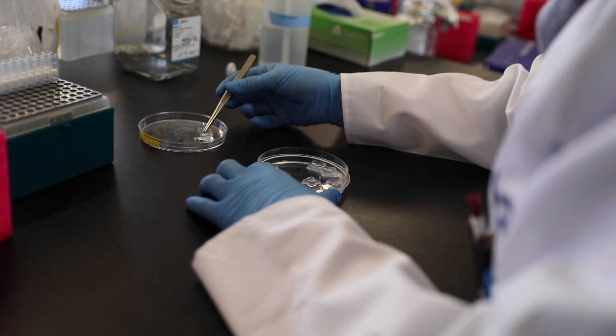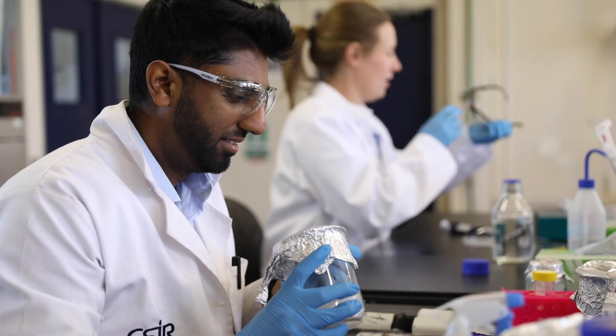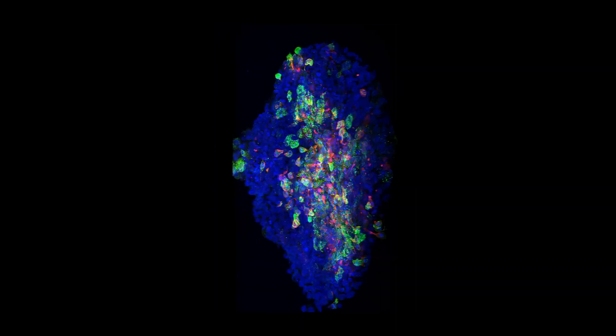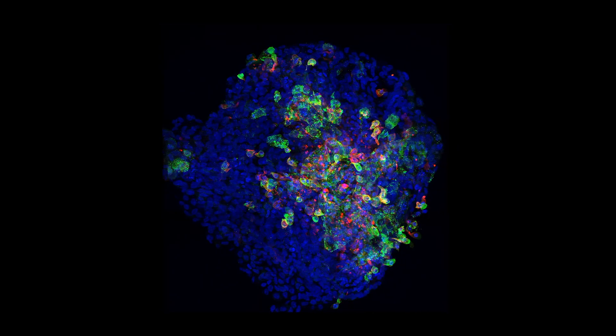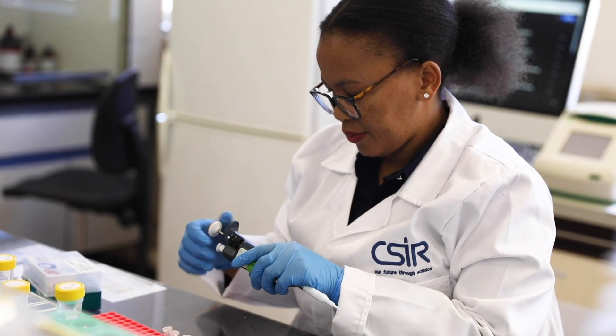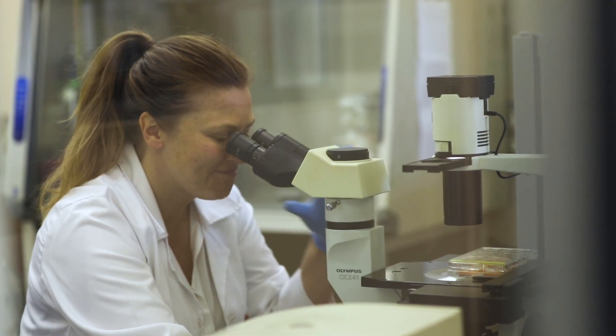The drugs come to sub-Saharan Africa and get rolled out here, but we have no idea of their impact on our population group. Researchers combine two of the most advanced technologies in science: stem cell technology and genome engineering. By combining the two, researchers can engineer African mutations into cells in a dish.